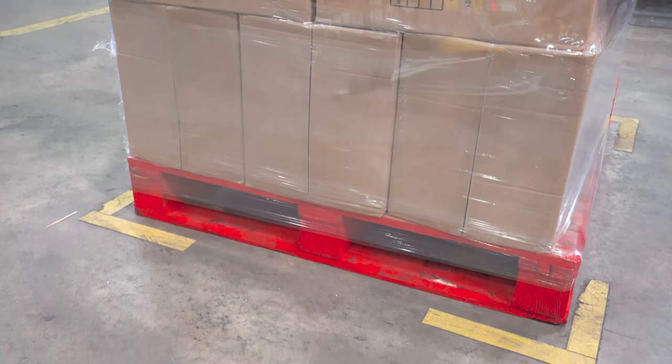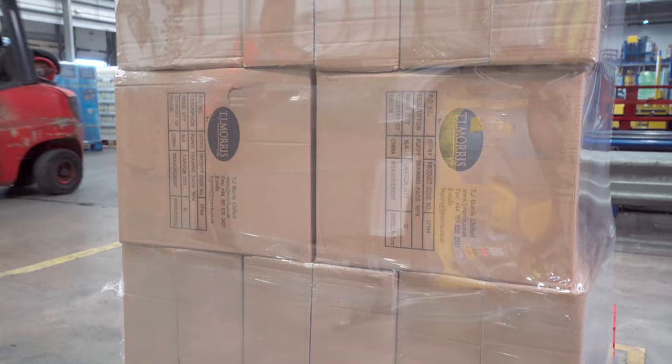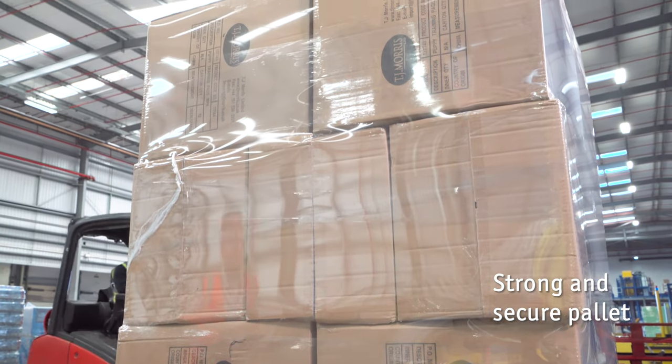The machines also provide a very nice clean wrap around the pallet, going from the very bottom, covering the pallet right up to the top and over the top, making it very secure for going into our system and for transportation purposes.